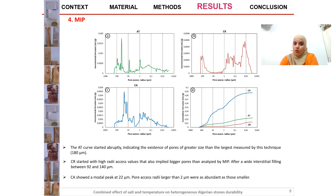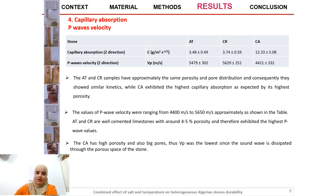Here we have the results of capillary absorption and P-wave velocity for the studied stones. The travertine and red limestone have approximately the same porosity and pore distribution and showed similar kinetics, while the calcarenite exhibited the highest capillary absorption, as expected from its highest porosity. The calcarenite has the highest porosity and also large pores, thus P-wave velocity was the lowest since the sound wave is dissipated through the porous space of the stone.